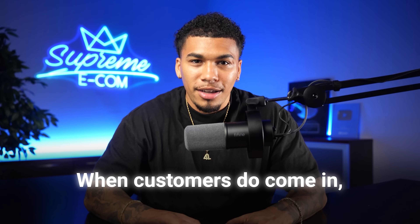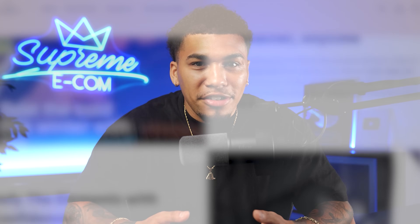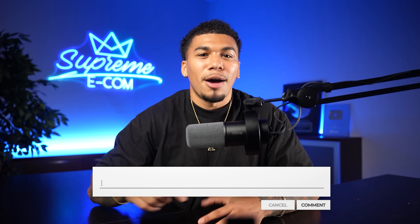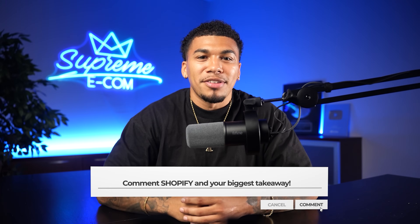Now it's time to take the store to another level and make sure that when customers come in, they don't leave without buying. But before that, I'm giving out a giveaway today — one of you will get the opportunity for a free one-on-one coaching call with myself and my team. We've taken students like Michael from no sales at all to over a million dollars in revenue in just nine months. To win, smash that like button and comment 'Shopify' with your biggest takeaway.